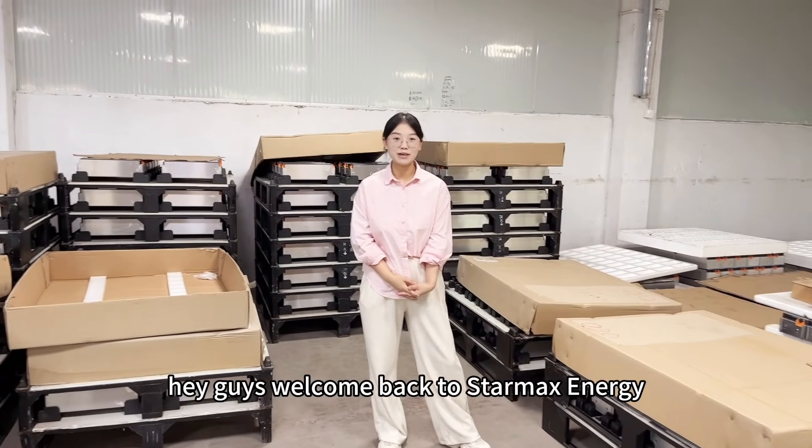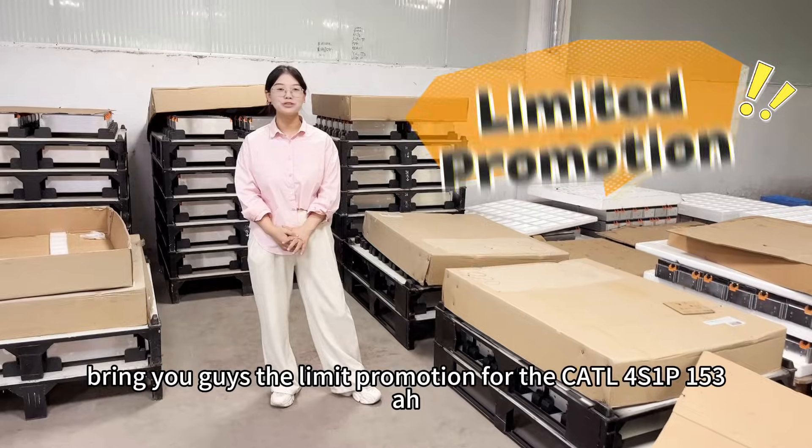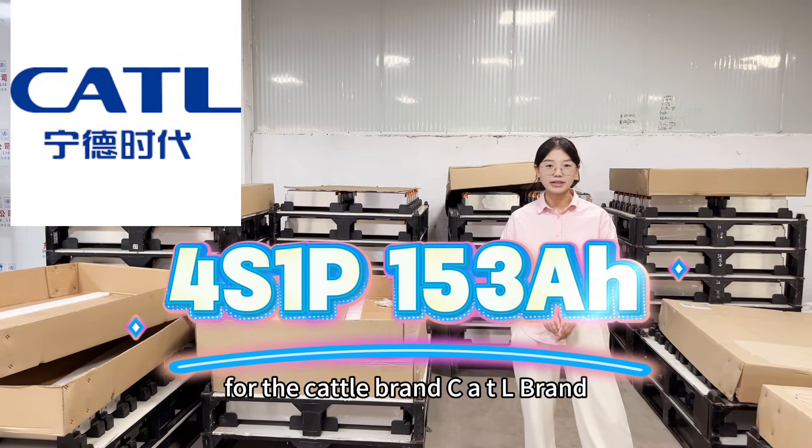Hey guys, welcome back to StarMax Energy. It's Zainia. In this video, I'd like to bring you guys the limited promotion for the Cato brand C80.